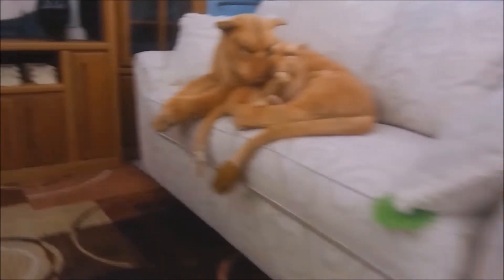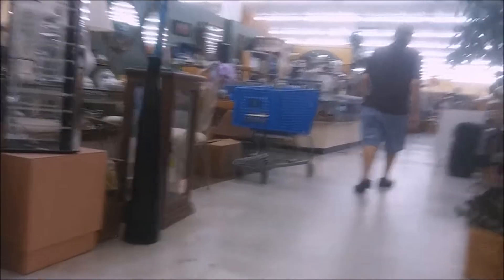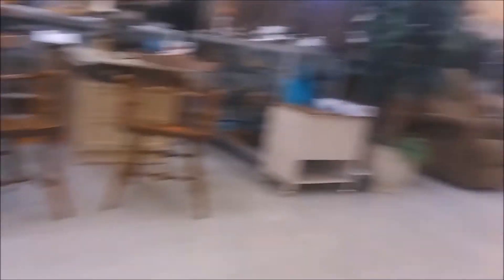Oh my gosh, that is so cute. Oh my gosh, I guess one of these were real. Wow, no way — I have another one. This place is cool. This place is amazing. This place is awesome.